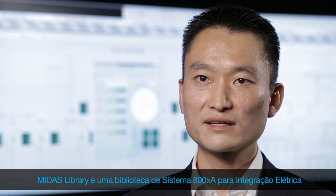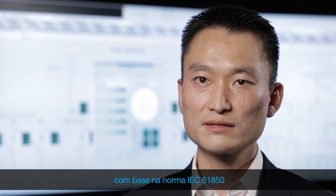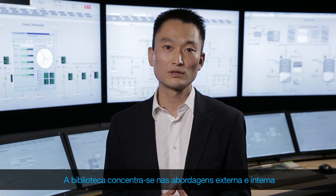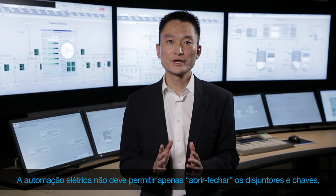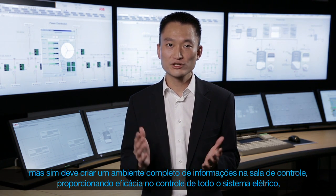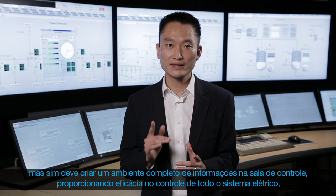Midas is System 800XA's library for electrical integration based on the IEC 61850 standard. The library focuses on both the internal and external approaches. The external approach is about driving customers' operation to the next level. Power automation cannot only enable opening and closing switches — it must create a full information environment at the control room, providing control effectiveness for the entire electrical system.